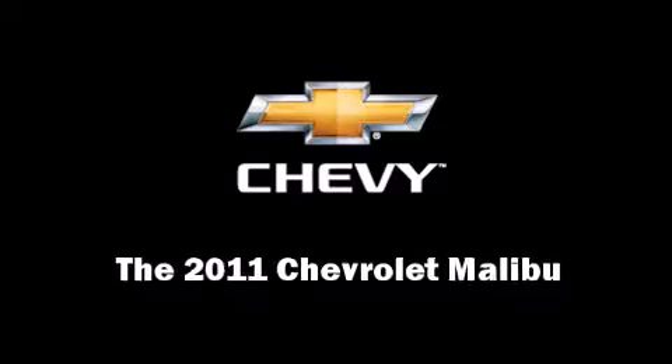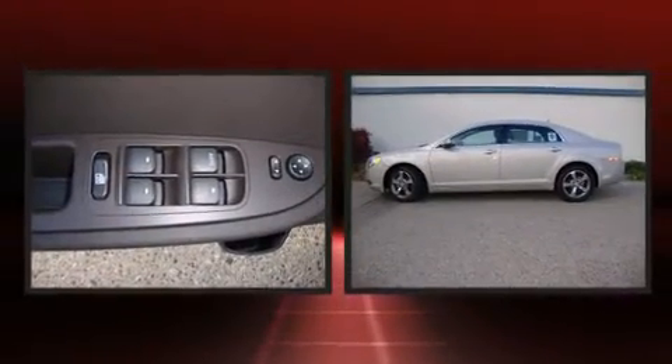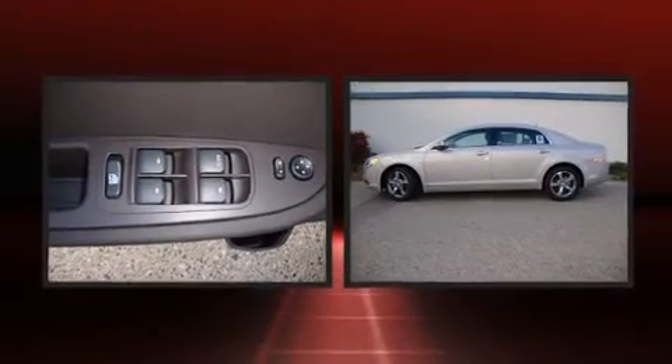Discerning drivers will appreciate the 2011 Chevrolet Malibu. It features an automatic transmission, front-wheel drive, and a 2.4-liter four-cylinder engine.